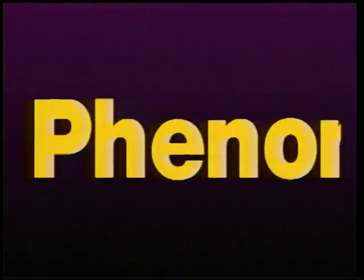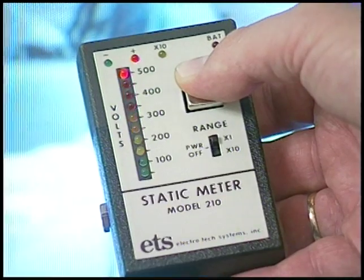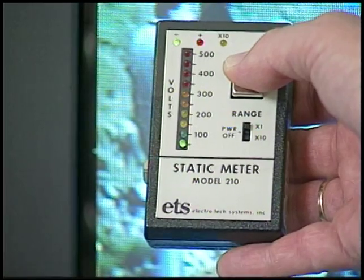And the result? Phenomenal. A typical TV fills the air with a powerful 10,000 volt charge. An identical set with the Clearview in place? Less than 50.